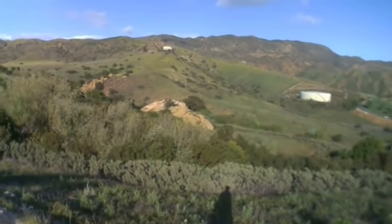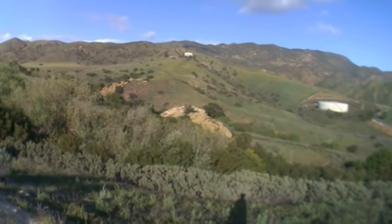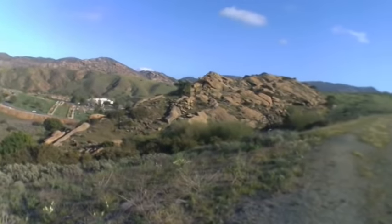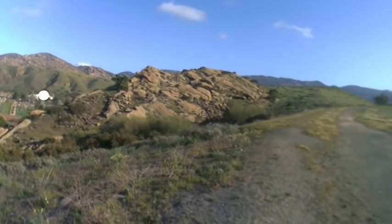Over there, on that rock over there, there seems to be some graffiti that's been blotted out, so I'm kind of curious about that. I was over in this area the last time, and it seems there were quite a few people there. I think I'm going to opt for the graffiti rocks. So, here we go.